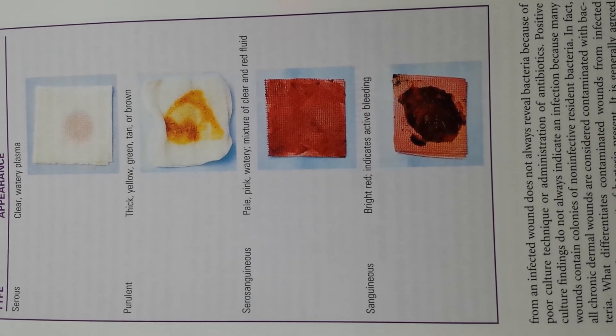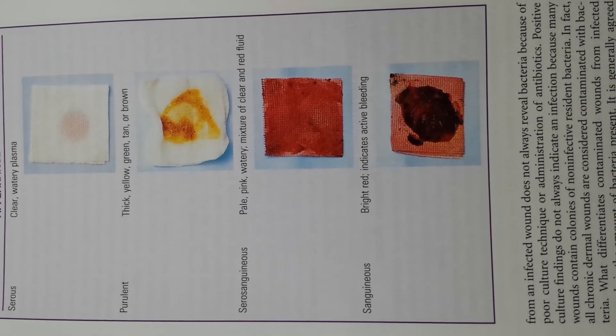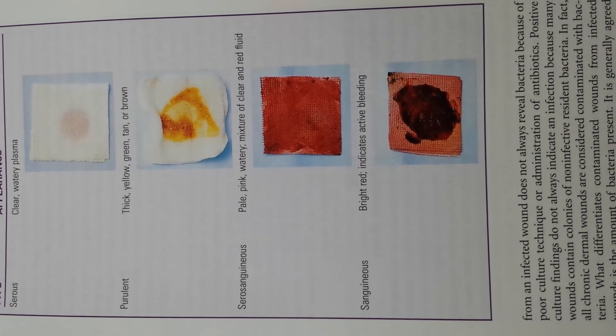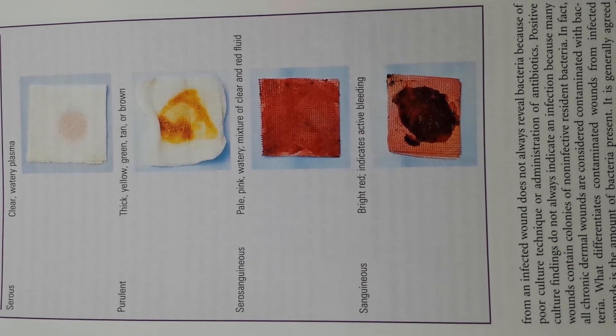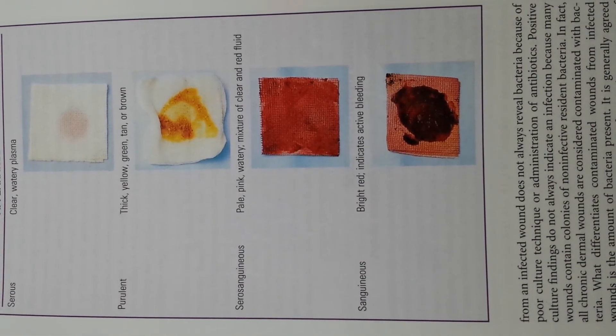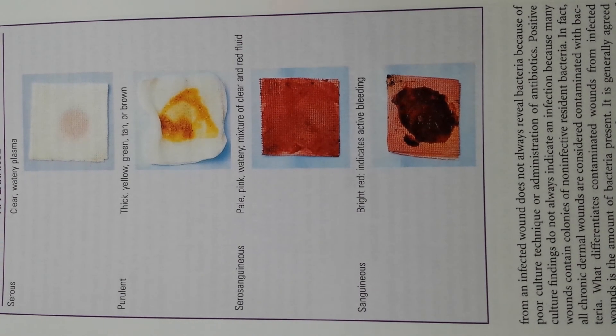A sanguineous hemorrhagic exudate consists of large amounts of red blood cells, indicating damage to the capillaries severe enough to allow the escape of red blood cells from plasma. This type of exudate is frequently seen in open wounds.